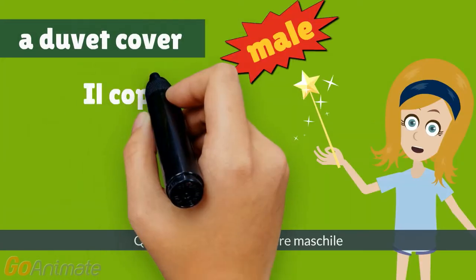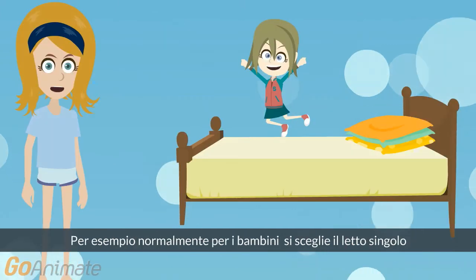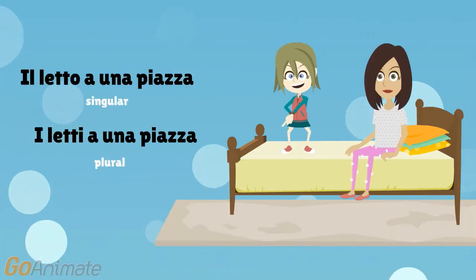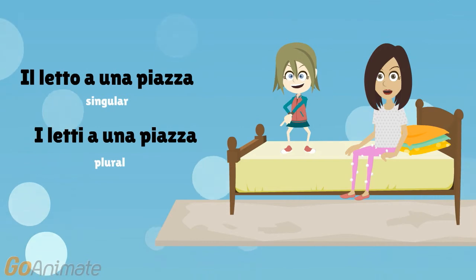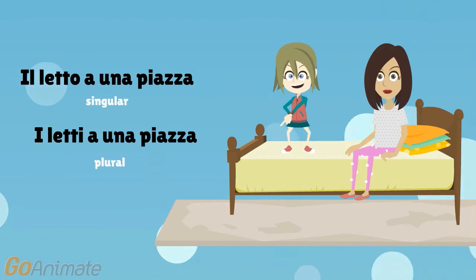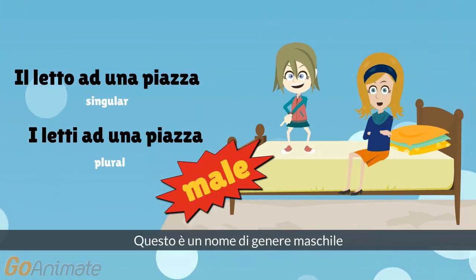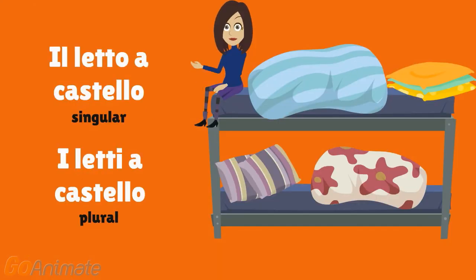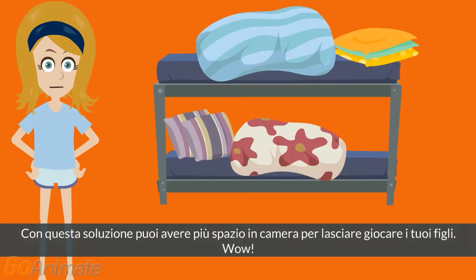This is a male gender noun. Now, you can choose what kind of bed you prefer. For example, for kids, normally it is chosen the single bed, that in Italian is... It is a male gender noun. If you have more than one kid and you need a bit of space, the better solution can be the bunk bed, in Italian is... With this solution you can have more space in the room to let your kids play.